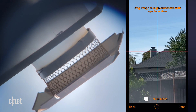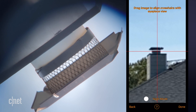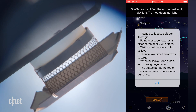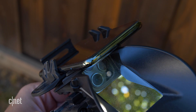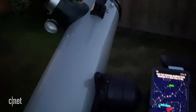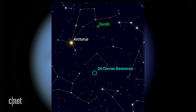A word of advice: do the pairing during daylight or with ample light, because it's just easier to align the telescope when you can see things. There is a night mode in the app, but it's a little clunky to use. The app uses your phone's camera to scan the night sky and analyzes the scans against an internal database to automatically align the telescope. Once aligned, the app shows a map of the night sky from your location.